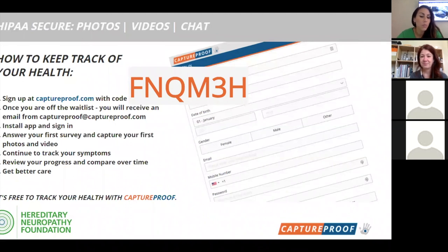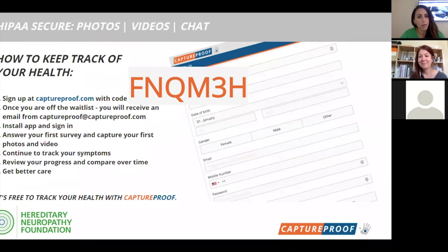We encourage everybody to download the app and use the HNF code. HNF is doing so much now with exercise and movement is medicine — we want to empower patients not to give up because they're stuck at home, but to find new ways to connect with their healthcare providers. If your doctor isn't on it yet, send them an invitation and let them know about this. The more patients requesting this as the new standard of healthcare, the faster we bridge those gaps.